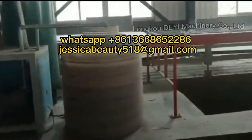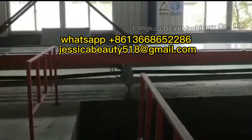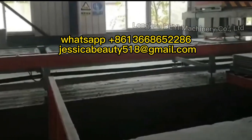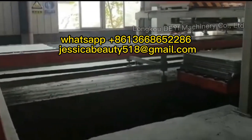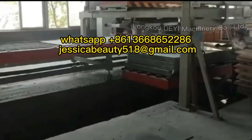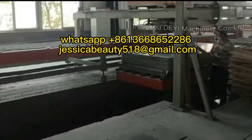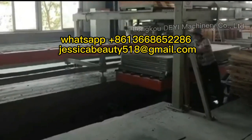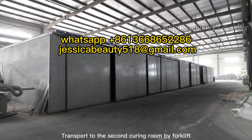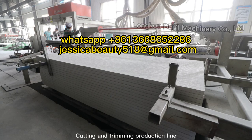Clean the PVC Mold and Palletize. Transports to the second curing room by forklift, then proceeds to cutting and trimming production lines.